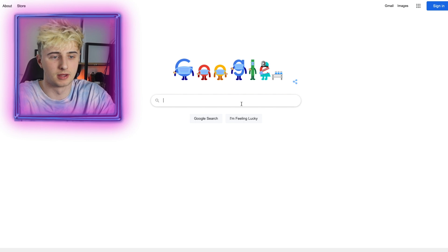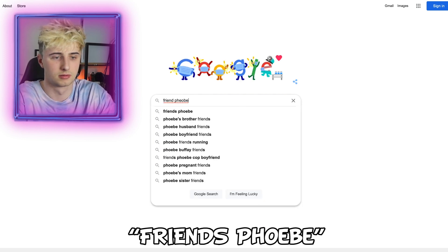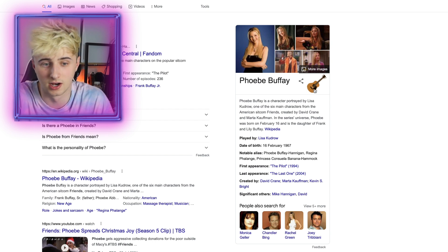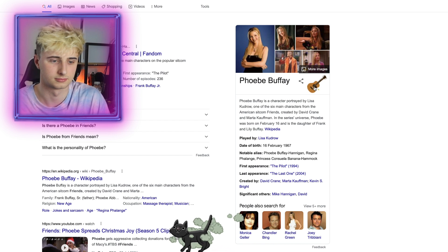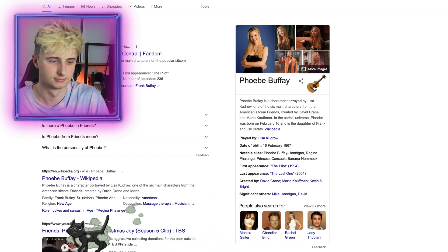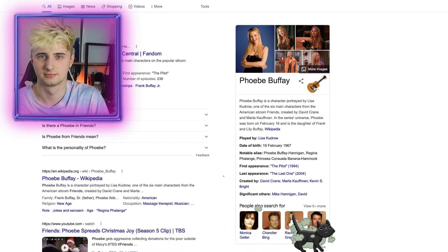First of all, this is for everyone who loves Friends — you need to type in 'Friends Phoebe' and then click the little guitar. Great, now my video is copyrighted.